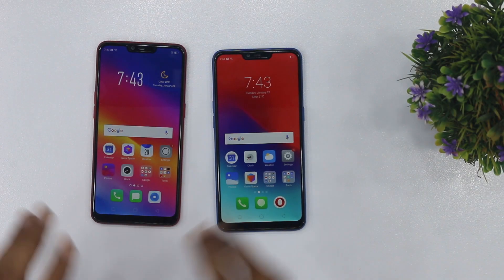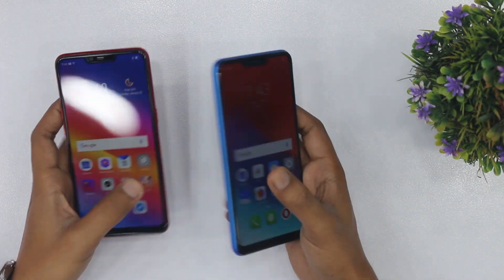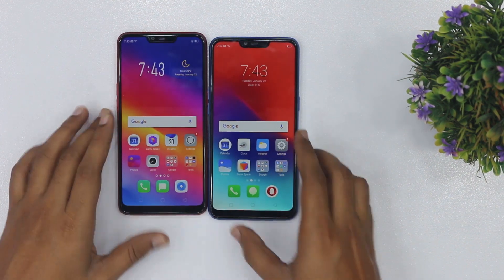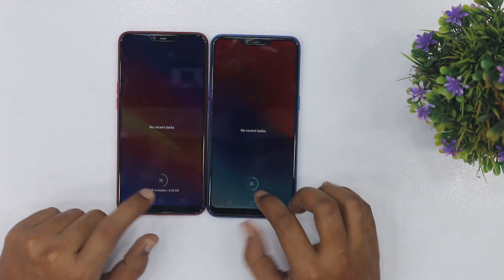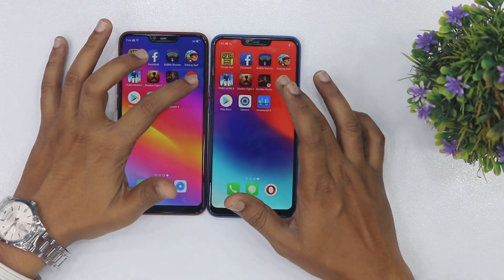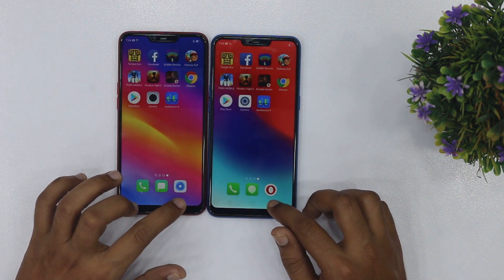I'll tell you that my right hand is Realme and left hand is Oppo. Now we'll check both one by one — speed with the same Wi-Fi connected. First of all, we'll see that there are no apps in the background. Oppo A3s has been on a little bit more time.